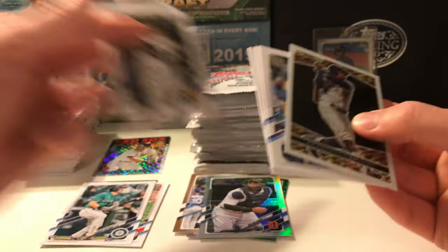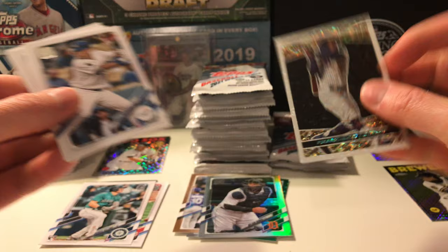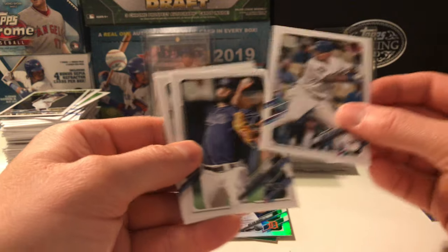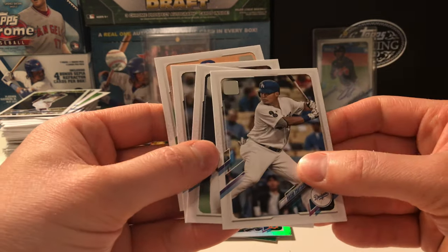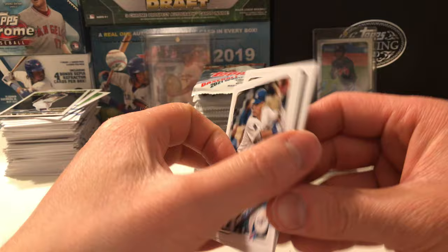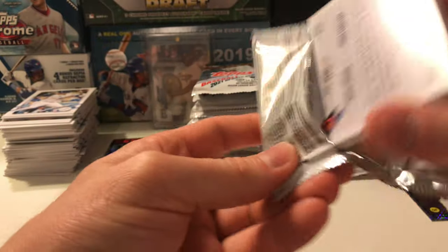We have a Topps Black Gold — shout out to those 1990s Topps inserts. Francisco Lindor, pretty cool card. Tsutsugoh — I believe he finished it off with the Pirates; not sure, might have that wrong. Maybe he was with the Dodgers very shortly and then went to the Pirates. I swear he went to the Pirates; maybe he was with the Dodgers very briefly and then ended up with the Pirates.